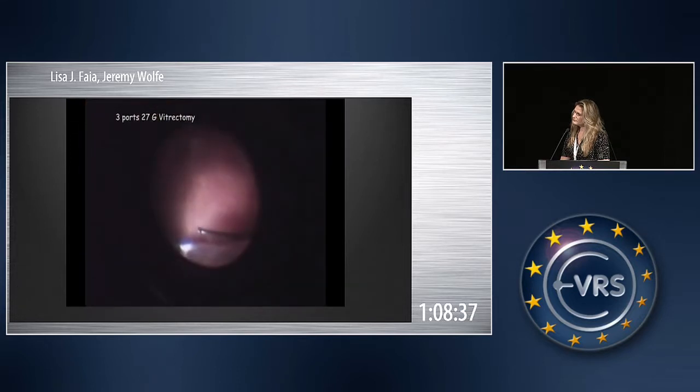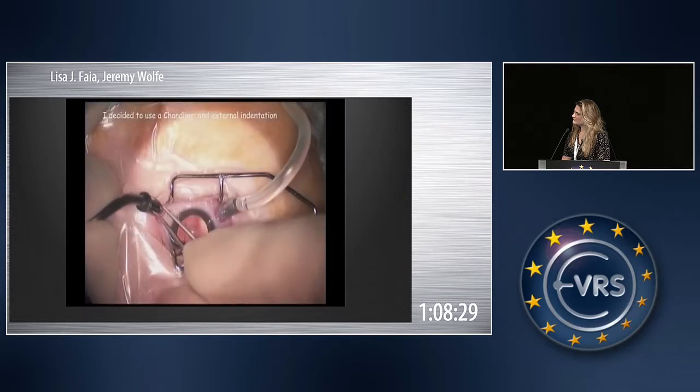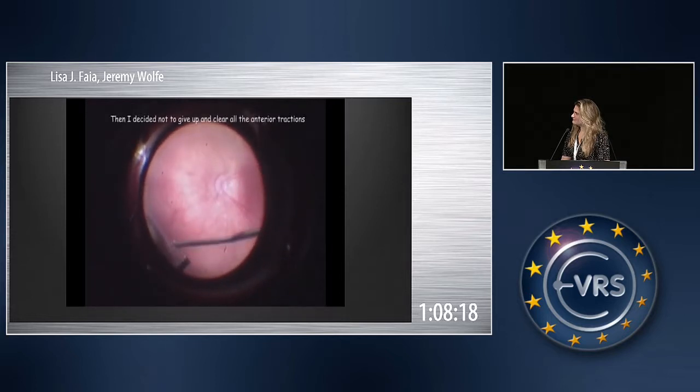We decided to make a vitrectomy. The first rule of baby's vitrectomy is never make a hole. I began to cut all the fibrosis to the ciliary body, and suddenly I saw I was not cutting fibrosis but retina. I felt the floor disappearing under my feet.